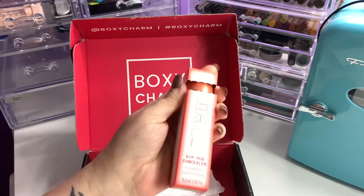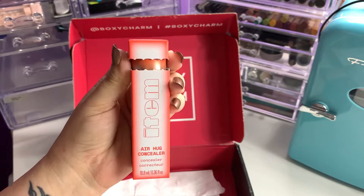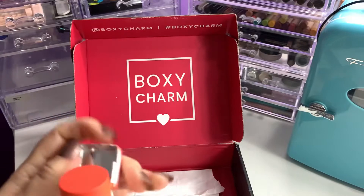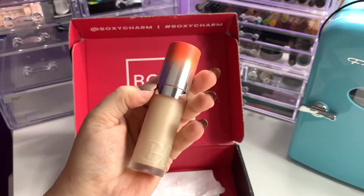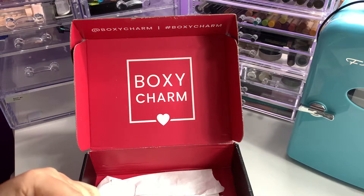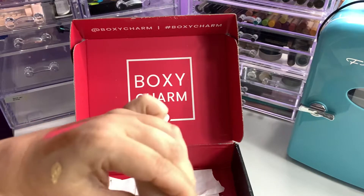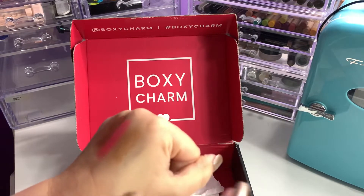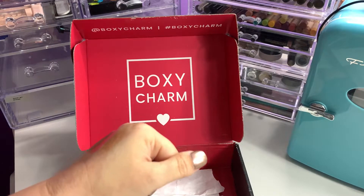Then we have from Item Beauty — this is the Addison Rae brand — the Air Hug Concealer in shade 210. This is why I say I opened the box — I love the packaging. It is glass; I like the frostedness and the ombre of it. It's beautiful. This retails for $18. The shade they sent me I think is going to be a good match — it will even lighten up my under eyes just a little bit.